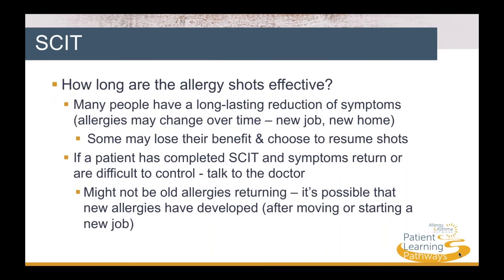Many people have a long-lasting reduction of symptoms when receiving SCIT. It's important to realize that allergies can change over time, especially if the patient moves to a new environment, a new home, or a new workplace. If the patient has completed their course of SCIT and symptoms return, it's important to talk to the doctor. It might not be old allergies returning — it may be new allergies that have developed.